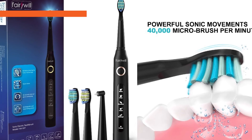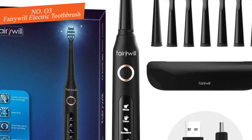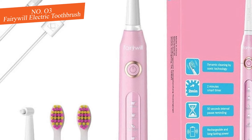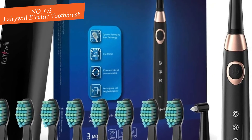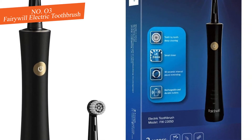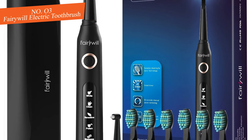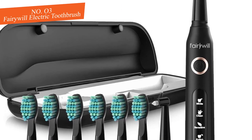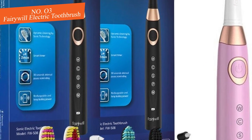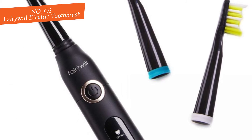Next up we have the Fairy Will electric toothbrush, which looks great with a sleek matte black design. It looks and performs like a high-end electric toothbrush even though it doesn't offer all the high-end features, which keeps the price low. You get five different cleaning modes: white, clean, sensitive, polish, and massage, though we didn't feel too big a difference between them. It takes a very gentle approach to cleaning, making it excellent for people with sensitive teeth. You also get the longest battery life on our list — a whopping 30 days.